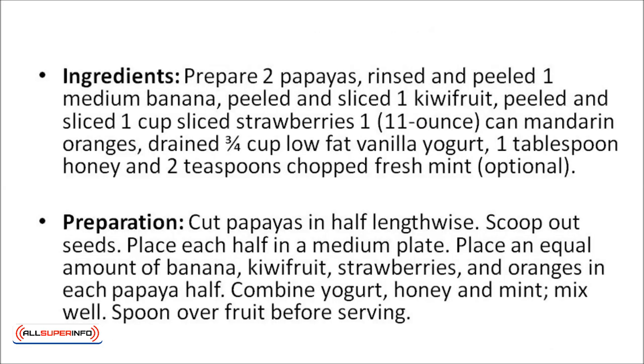The papaya boat. Prepare two papayas, rinsed and peeled, one medium banana peeled and sliced, one kiwi fruit peeled and sliced, one cup of strawberries (about 11 ounces), a can of mandarin oranges drained, and three-quarter cups of low-fat vanilla yogurt, along with one tablespoon of honey and two teaspoons of chopped fresh mint — though the mint is optional.